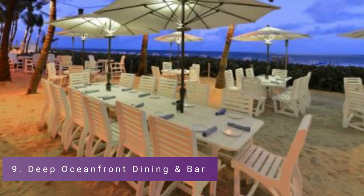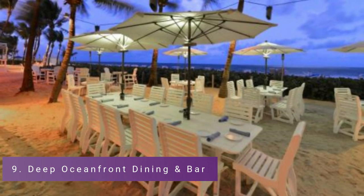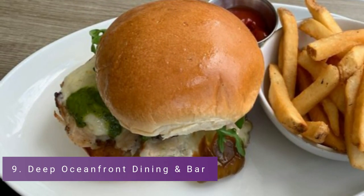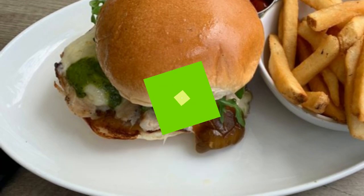Number 9: Deep Oceanfront Dining & Bar. Nestled next to the pool at the Beachcomber Hotel, Deep Oceanfront is an outdoor restaurant with a thatched roof and a secret ocean view obscured by sea grapes. There are tables positioned on the beach and a cement floor.